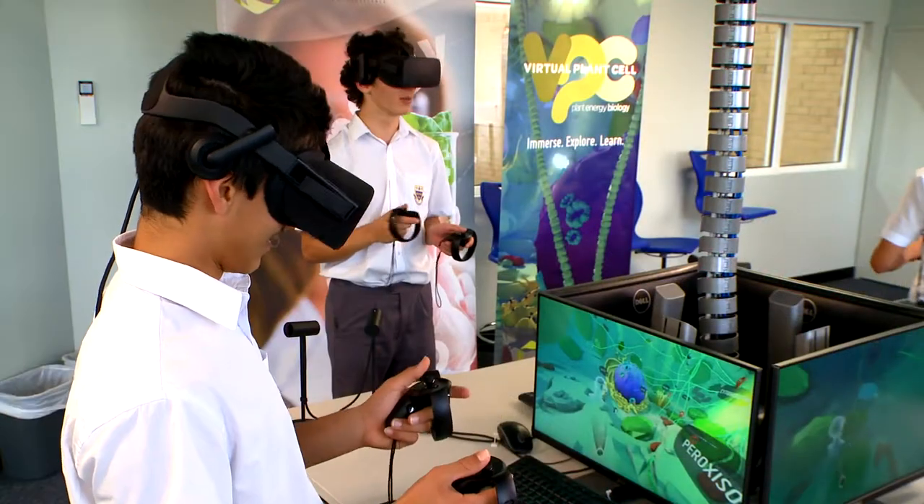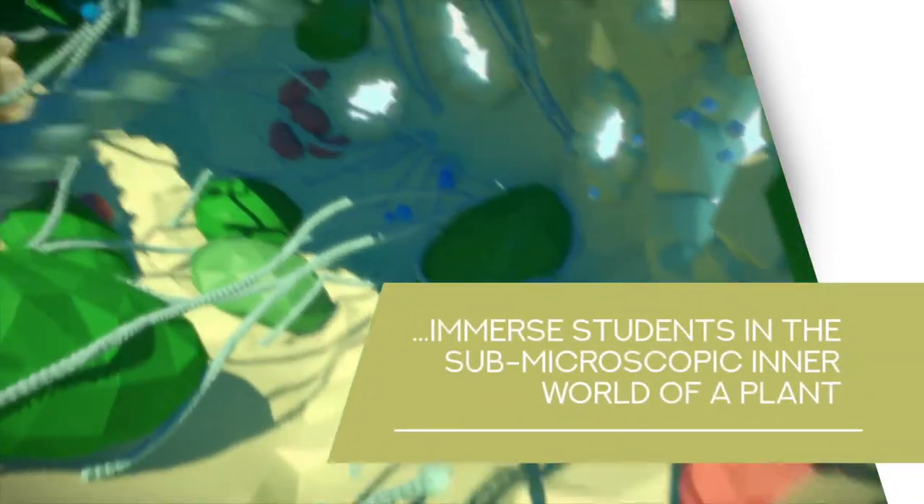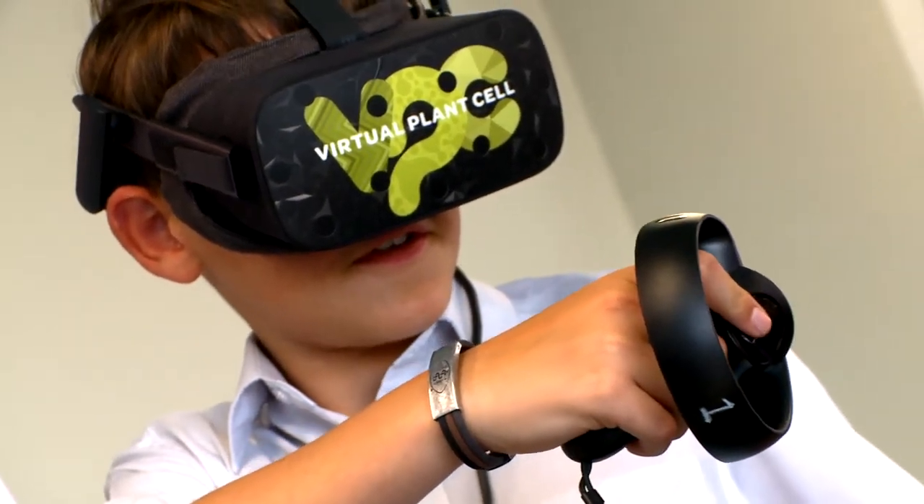It was really fun to be able to fly around and investigate what different things did. I definitely learnt much more in that 20 minutes than I would have through an entire week of regular lessons. I feel like it makes science more fun to learn, especially biology.